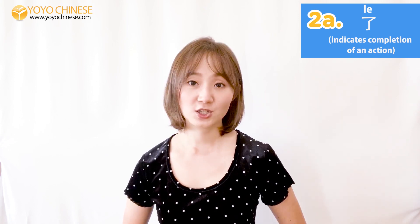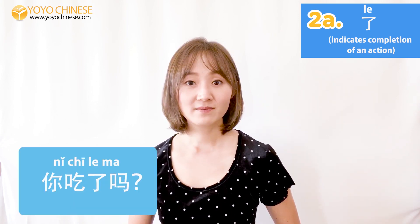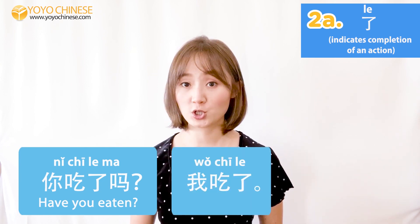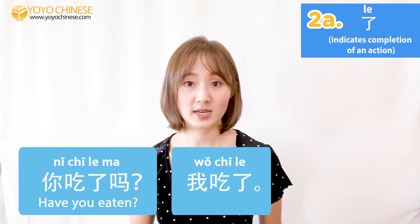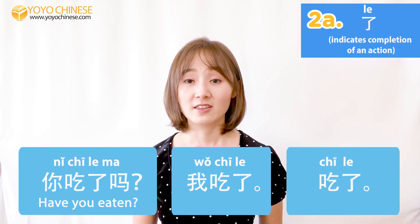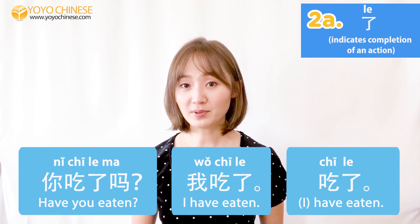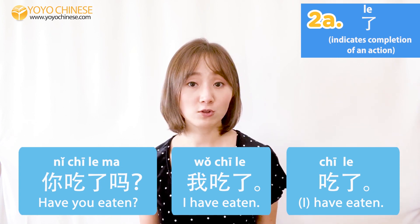If someone asks you 你吃了吗? — Have you eaten? — you can reply with 我吃了 or just 吃了. This means 'I've eaten.' You have already completed the action, so we need to include 了.